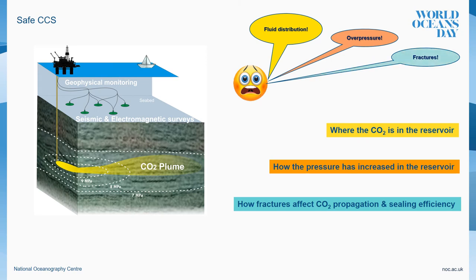Third, the role of fractures. Fractures are present in any kind of rock of the earth's crust at any scale. We need to characterize the fracture system in the reservoir in terms of sealing efficiency and how fractures can compromise the geomechanical stability of the reservoir during CO2 injection, as well as their role in CO2 spreading depending on their connectivity.